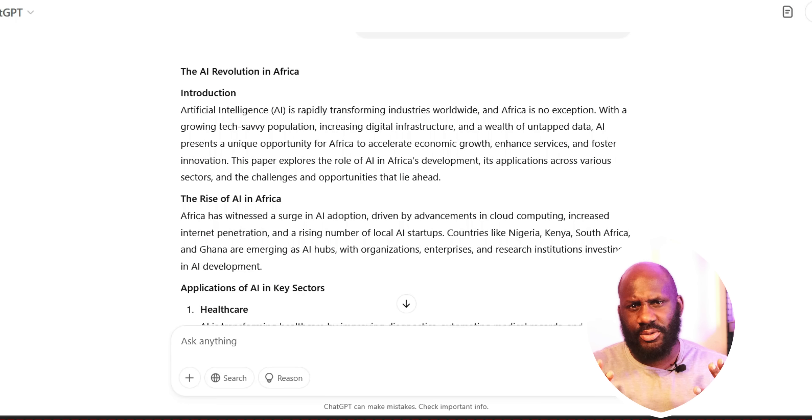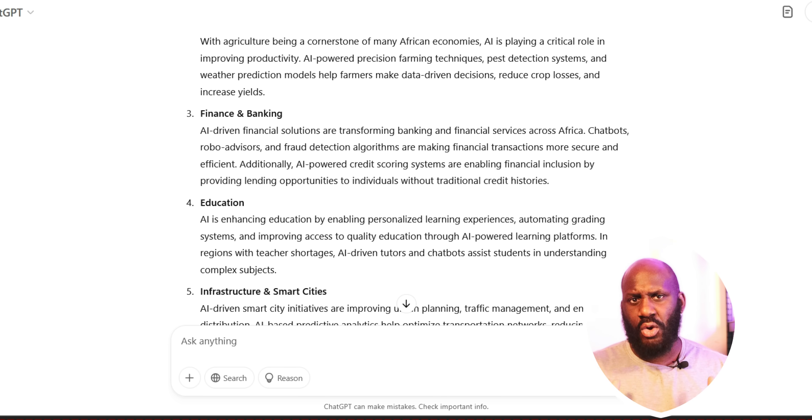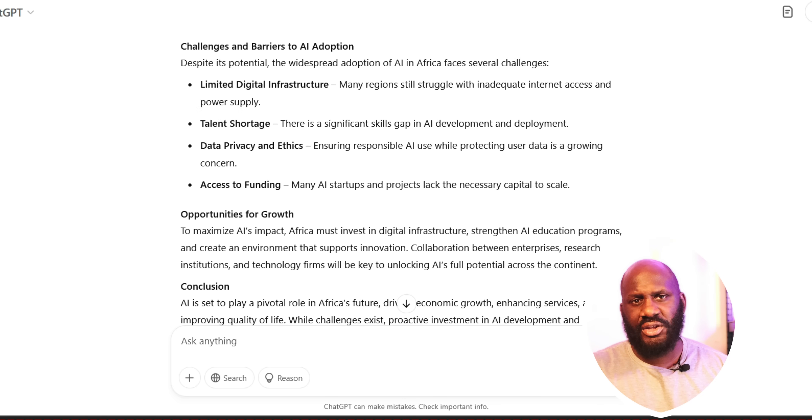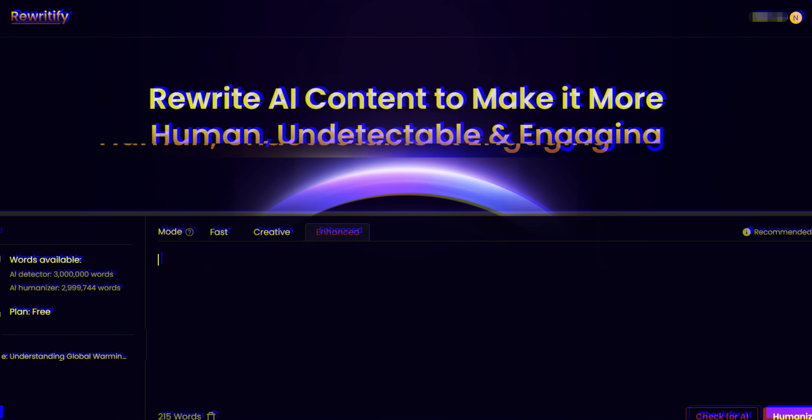Picture this: you've spent hours pouring your heart and soul into an essay, only to have it flagged as AI-generated by some detection software. In 2025, most students are faced with this reality, but I have the perfect productivity hack for this very problem, and it starts with a company called Rewriteify. If you're a student looking for ways to be as productive as possible, stick with me.